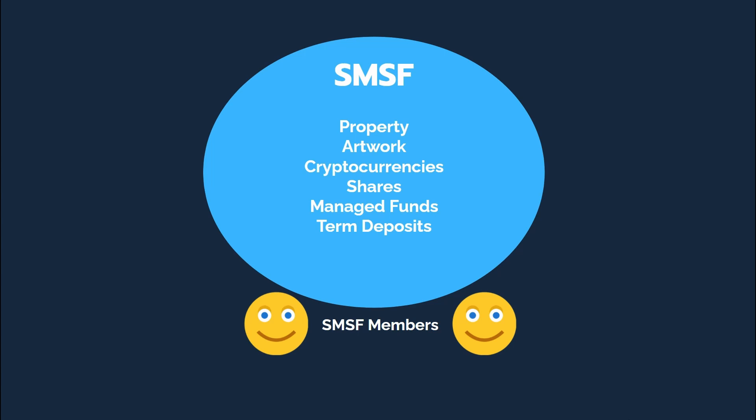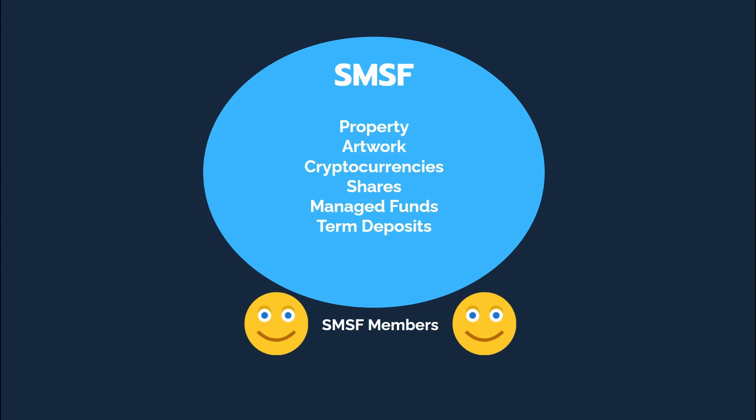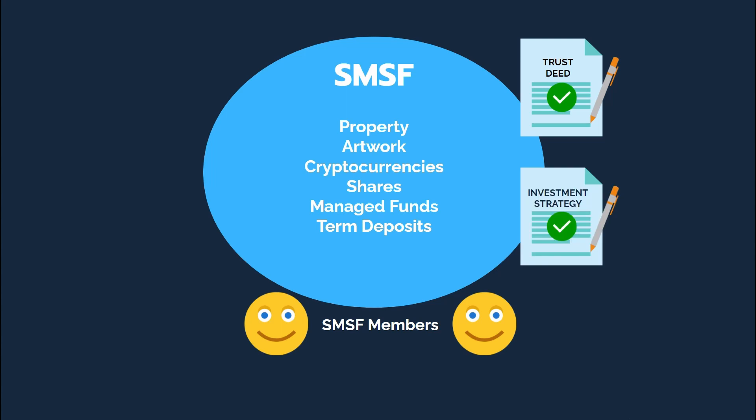However, before you invest your SMSF money into something, you must make sure that your SMSF trust deed — which is the rule book of your fund — allows for it, and your SMSF investment strategy allows for it, which is a documented strategy detailing what your fund can and can't invest in and what its objectives are. And obviously you need to ensure that super legislation and regulations allow for it.